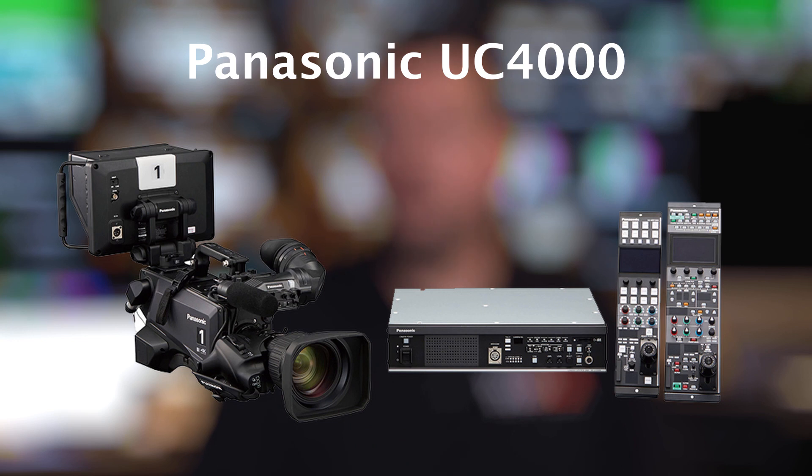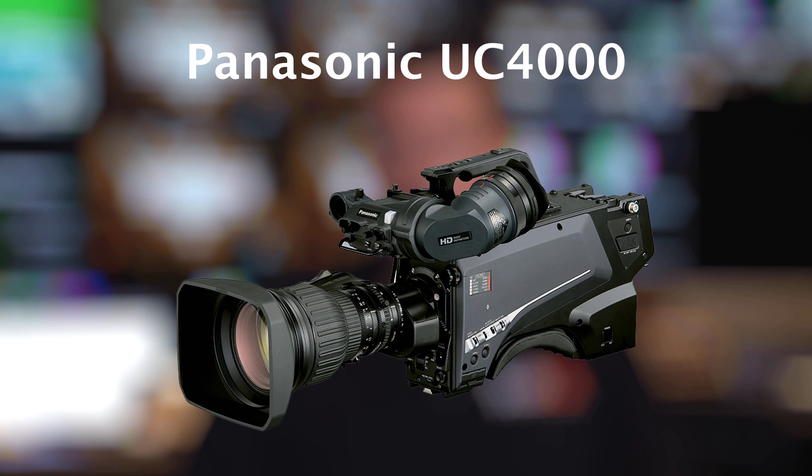The cameras that they ended up choosing were the Panasonic UC4000s. The church is going to be running 1080p 60 — still in the HD world, 3G HD — but they wanted to have the path to move into HDR and then eventually 4K.